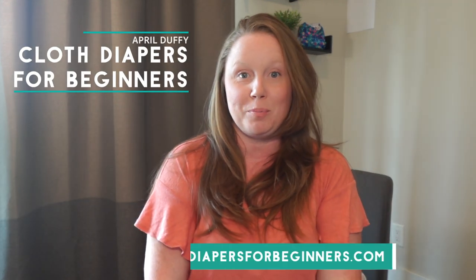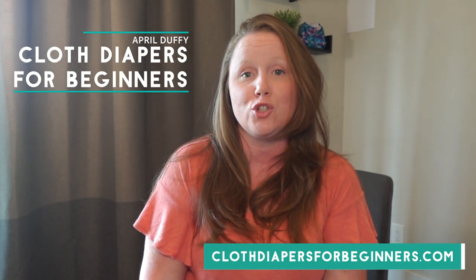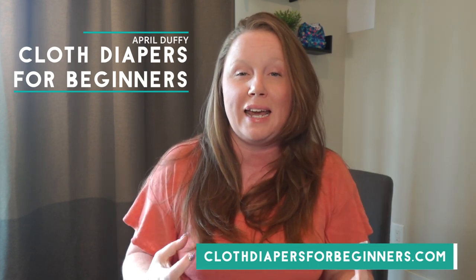Hi everyone, it's April from Cloth Diapers for Beginners. If you're just starting out on your cloth diapering journey, or if you're even just considering it, a good cloth diaper cover that can hold in leaks and contain messes is something I highly recommend. I'm always saying that your cloth diaper stash is more like a wardrobe and less like a uniform. A good cloth diaper cover is kind of like a little black dress — you can dress it up, you can dress it down, you can change out the absorbency to match the occasion.